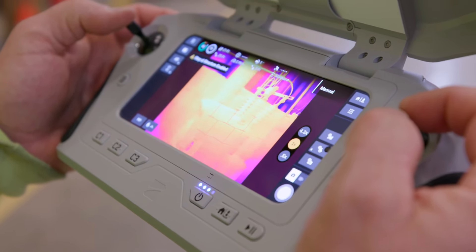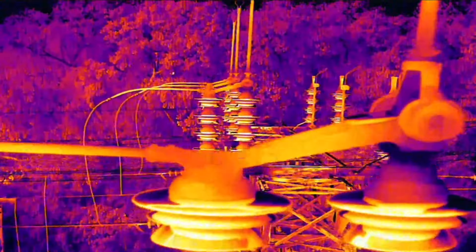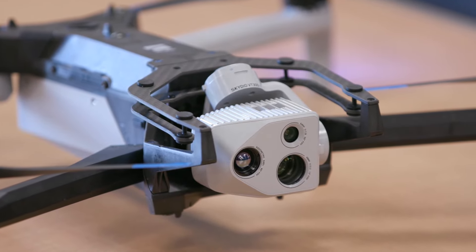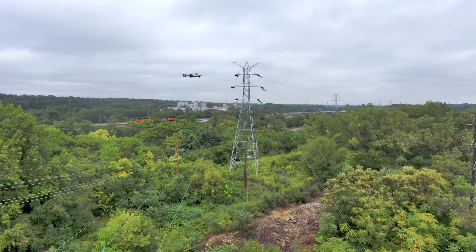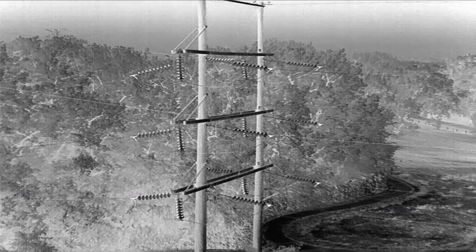The Skydio X10 is a tremendous step forward for ComEd's UAS program. With its advanced thermal imaging and high-resolution cameras, the X10 can conduct power line inspections and assess substation equipment efficiently, providing clear data in all lighting conditions.